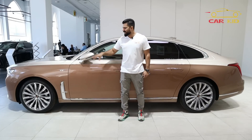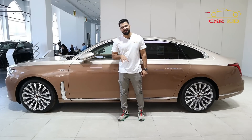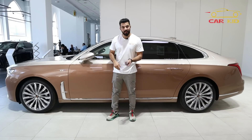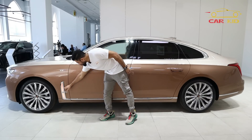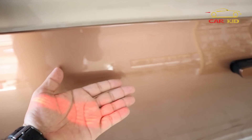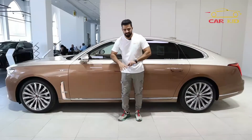Another unique feature is the welcoming lights on the side. As you unlock the car, small wing-shaped lights illuminate on the doors, and the mirror below projects a light onto the ground. It looks absolutely amazing.